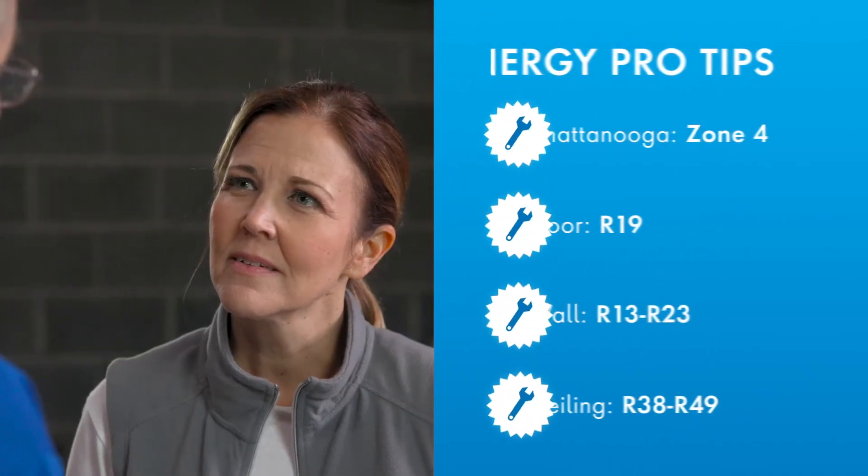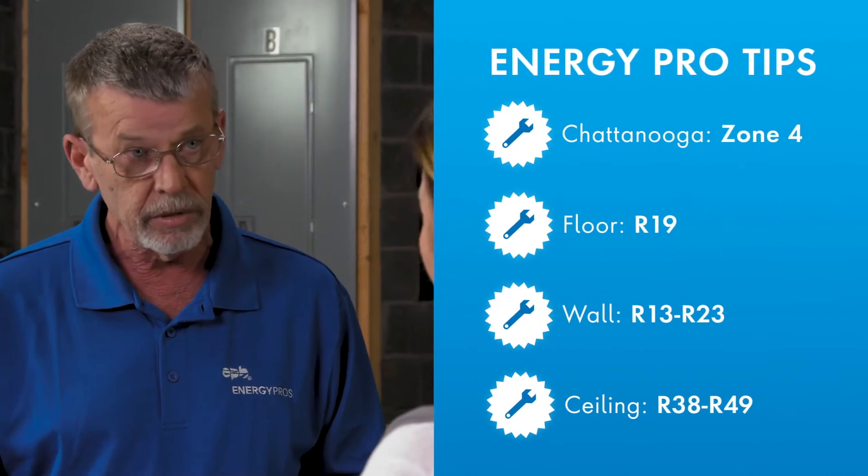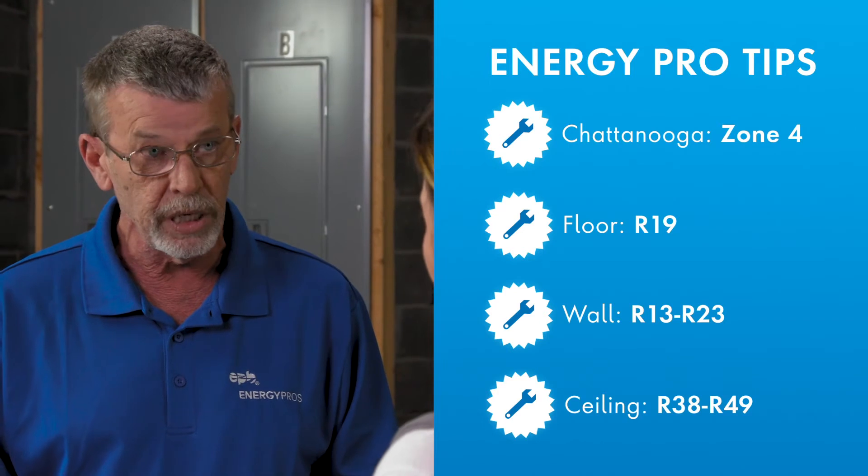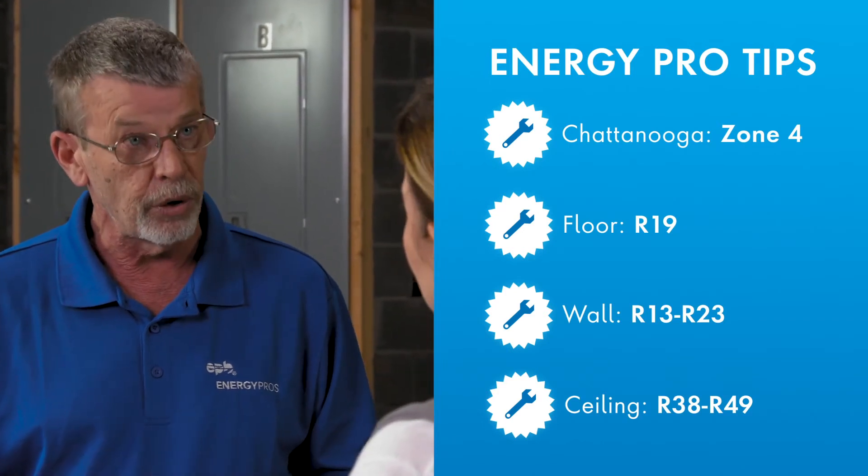Can you tell us what type of R-Value we should look for? Every area in the United States has a different rating. For this area, you're in zone four. For Chattanooga, the floor insulation is R-19, the wall insulation is R-13 to R-23, and the ceiling is R-38 to R-49. So it depends on where you are in the country and where you are in the house.